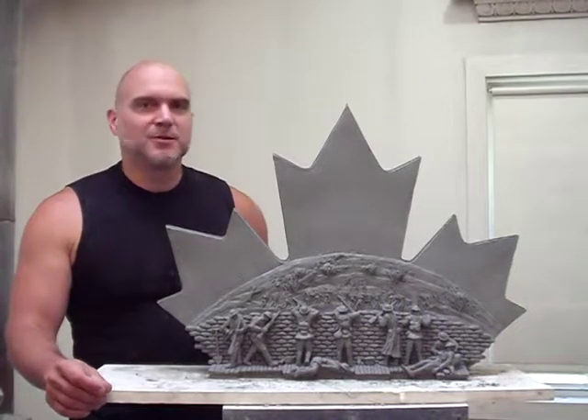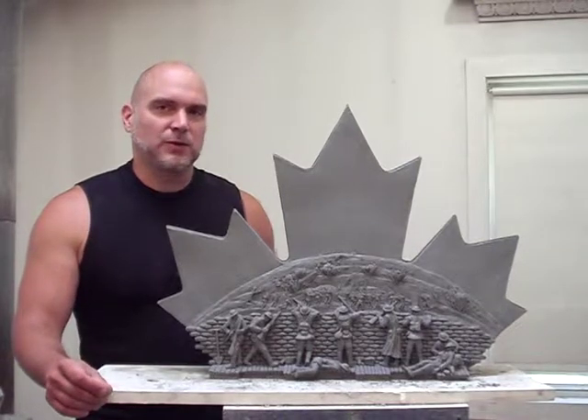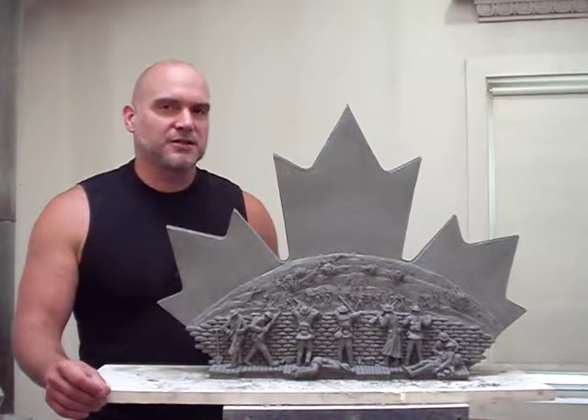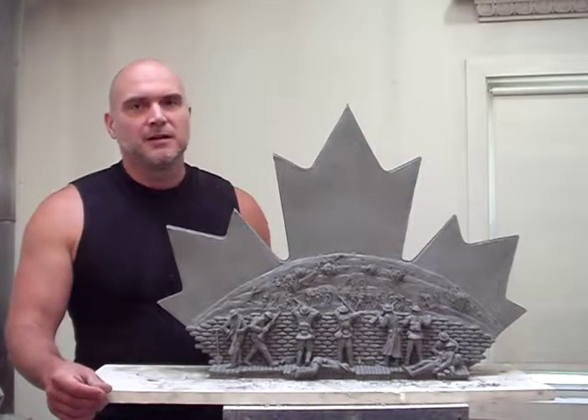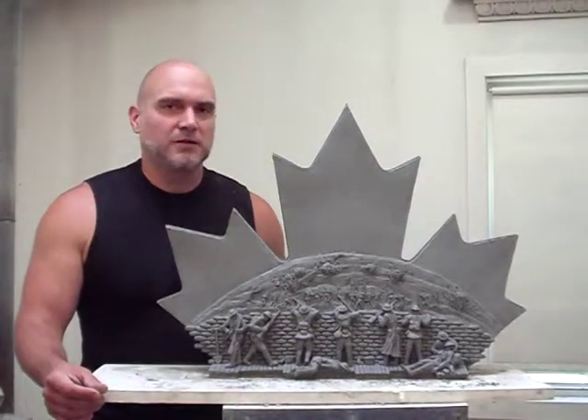My name is Tim Schmaltz. I am a sculptor and I have created this model — a very small model of what hopefully will be one of the largest sculptures in Canada, commemorating one of the most important battles Canada ever fought: the Battle of Vimy Ridge.